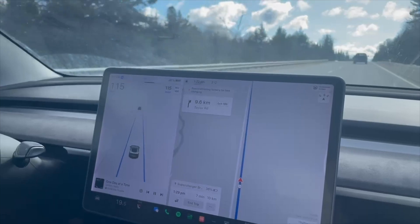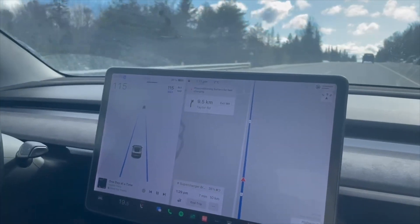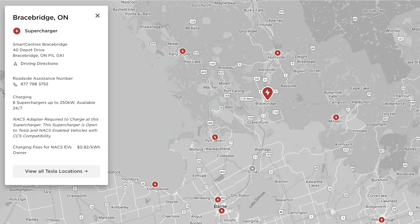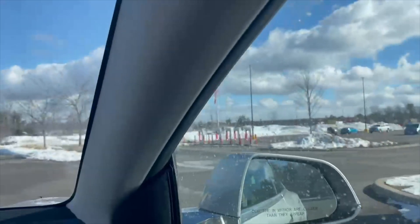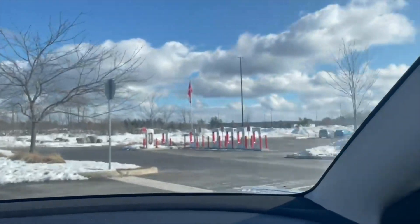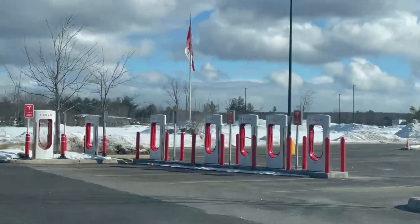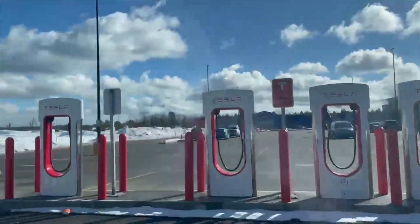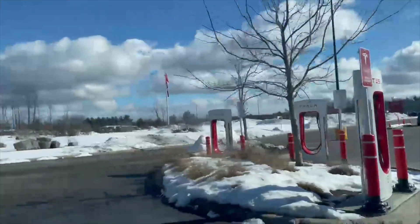Welcome back to yet another supercharger review video. Today we're highlighting the Bracebridge location, which is on Highway 11 connecting Huntsville and Barrie — kind of backcountry. There isn't a lot going on around here, but it's a strategic location for folks up north who have cottages or drive north to south regularly.